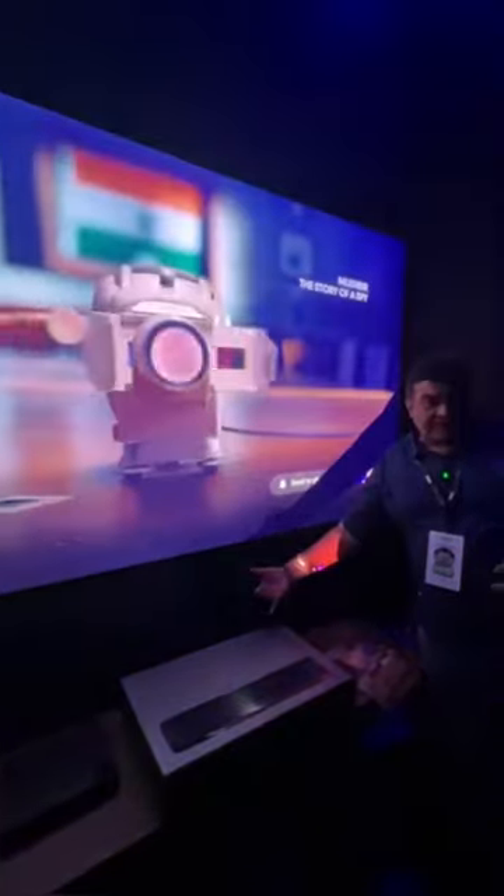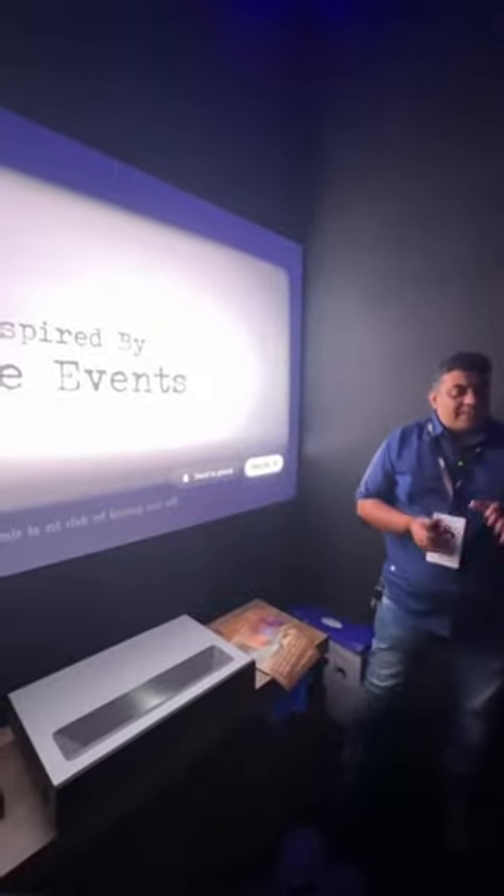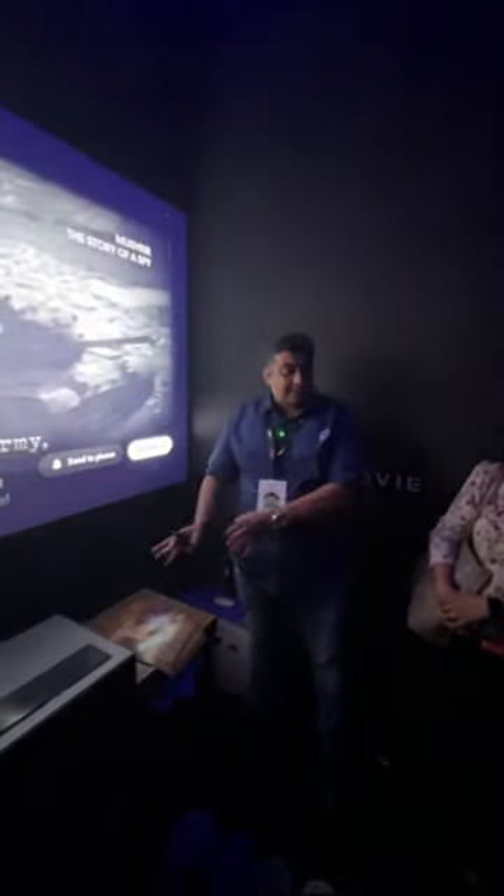This is a laser projector; the company name is 4movie. This is a leading company in ultra-short throw projectors with built-in speakers. It is Android-based, Android 10.0. You have Wi-Fi, Android, Netflix — all built-in. The lamp life is 25,000 hours.